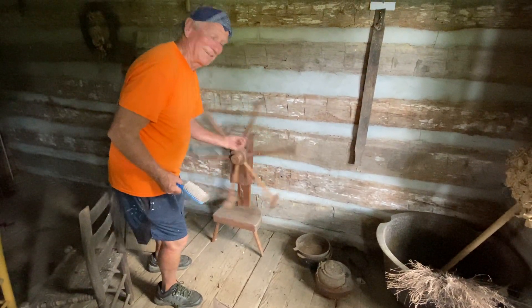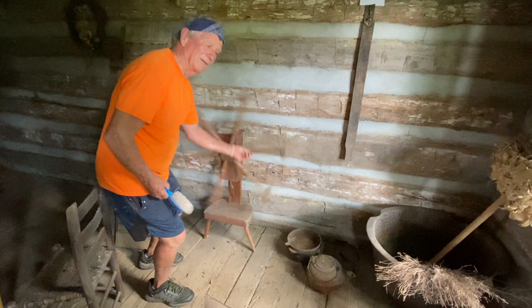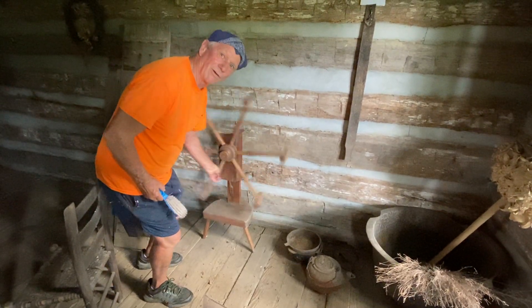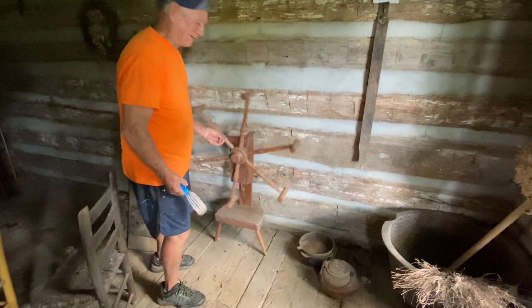...it would pop. And once it popped, that would tell them they had so many yards. So you're on about number 45 right now — about 45. I'm not going to turn it for another hundred and sixty.